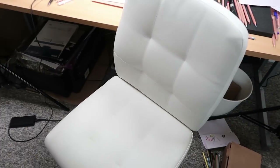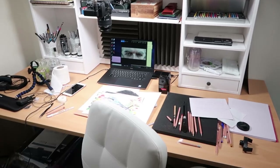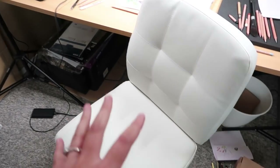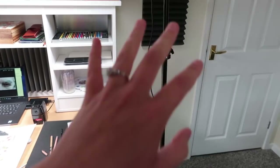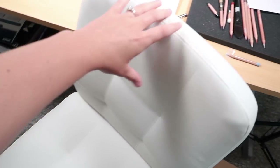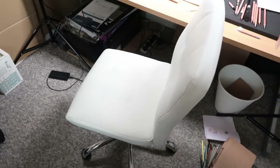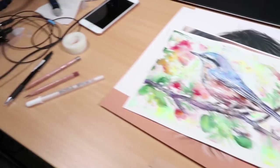One thing I forgot to show you is the new chair I got. I got this because I thought it fits in with the theme really nicely - I wanted to keep everything as light as possible. I really like it, it's very comfortable, and it was quite cheap actually - it's from Argos, just £59. But it's so comfortable to sit on for hours on end.